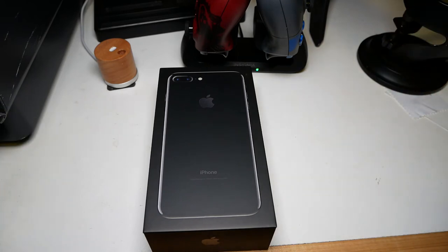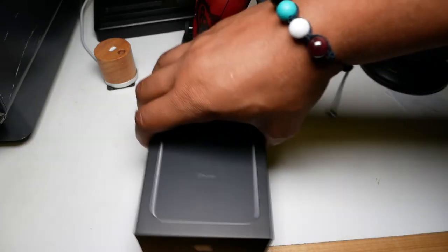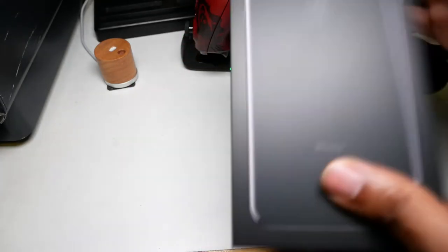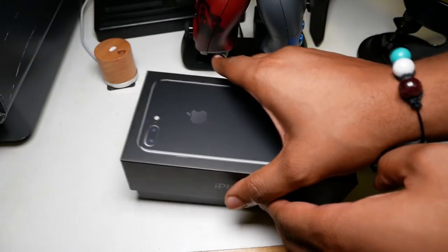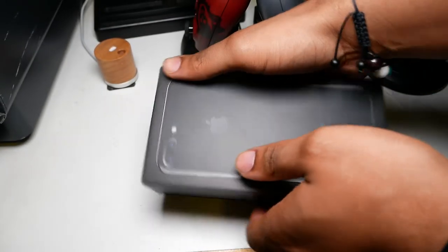Let's go ahead and get into this unboxing. First things out of the way — look at this. I like the way Apple presents it. 128GB. I just like this presentation. Apple always does an excellent job when it comes to presentation.